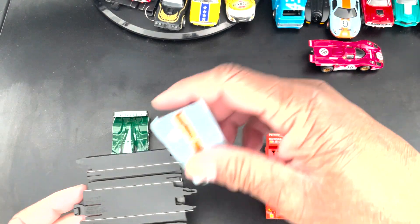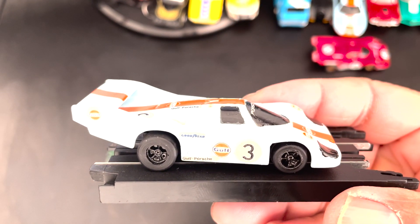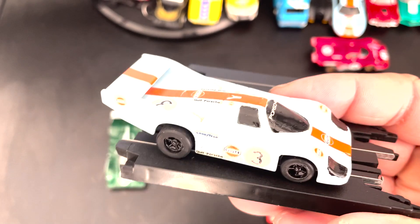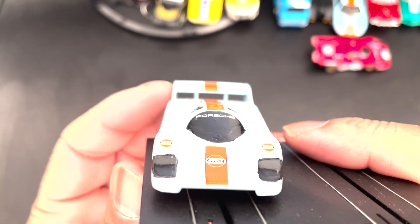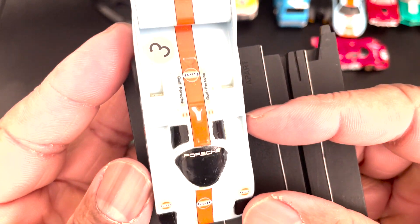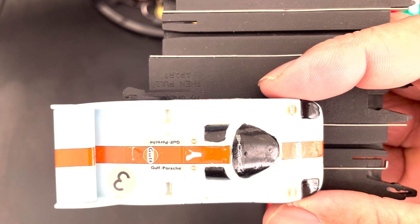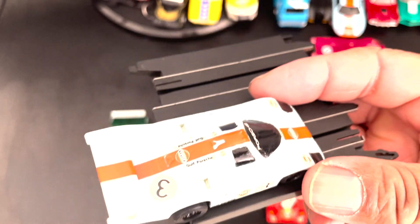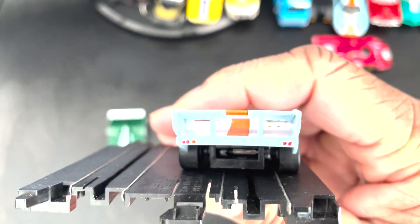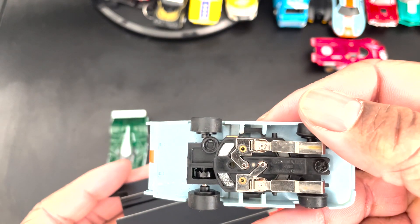Next up is the Gov Porsche. I'm gonna turn them this way. And this guy's on X-Traction.